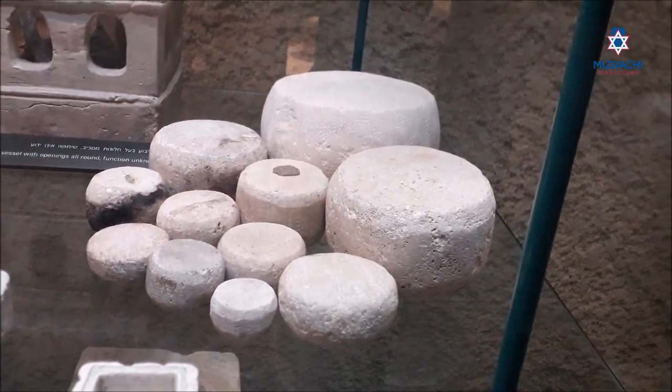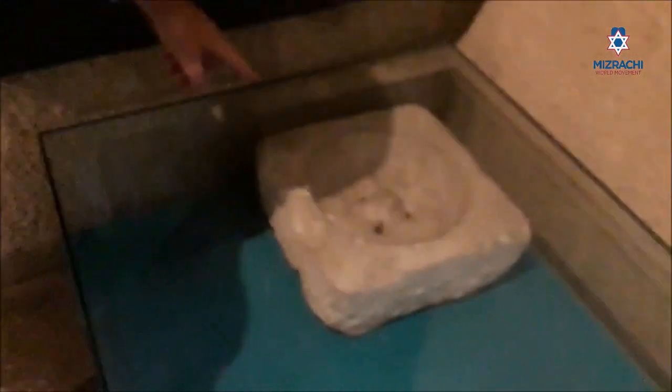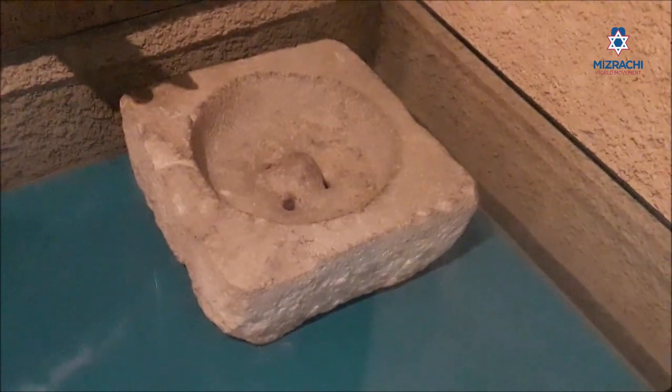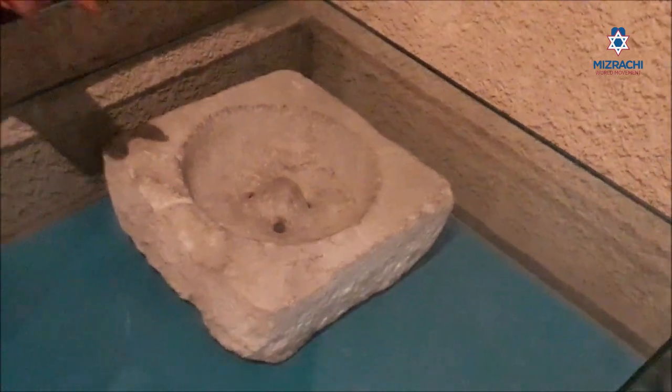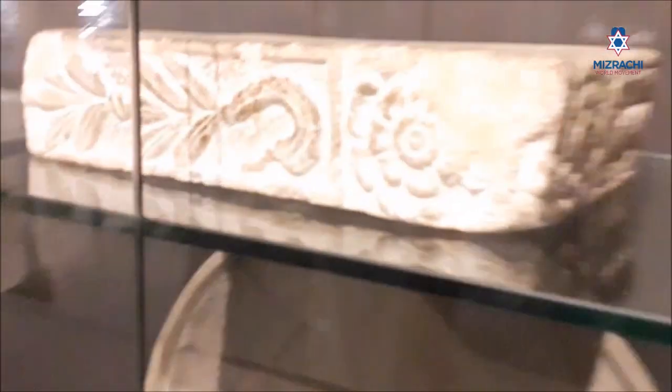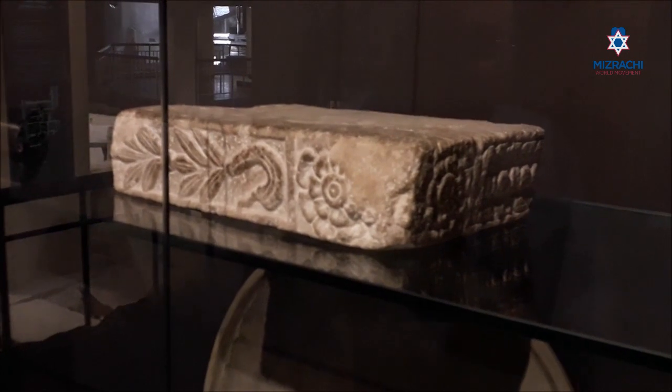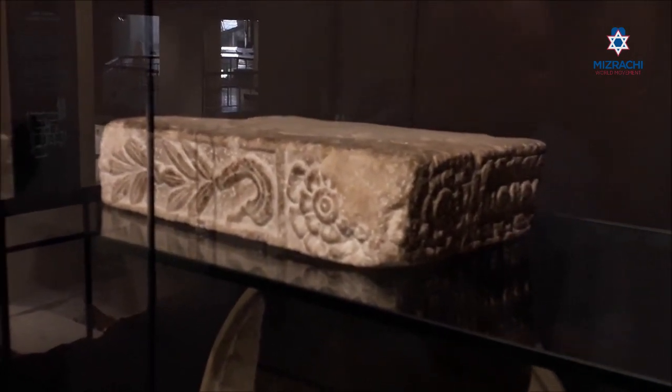The stone weights are a sign of the Jewish concern for Torah. Here is what Professor Nachman Avigad called a footbath — Erevas Reglaim. Rabbi Yaakov Weinberg said that's probably the Erevas Reglaim mentioned in the Mishnah. And here you see stone tables — an overwhelming concern for purity, because stone does not become defiled. Klei Eben Eina Mitamin.